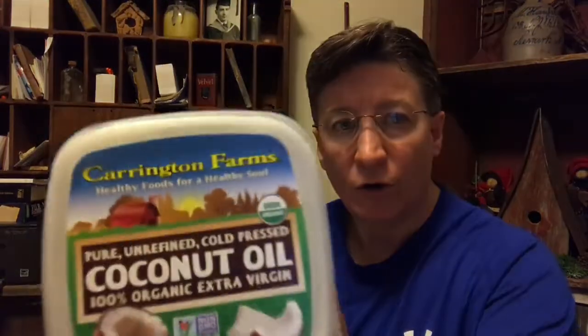This is Eileen Fee of Transform Your Body Fitness. I'm a physical therapist and a fitness coach. And what I have for you today, we are continuing our series on using coconut oil. Today, we're using it for the application and treatment of Alzheimer's disease.